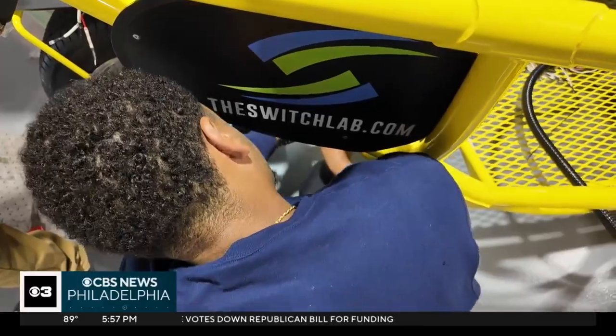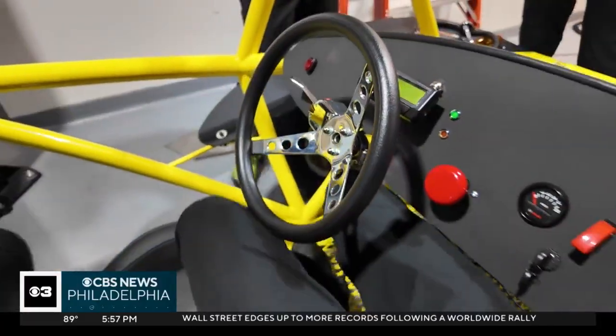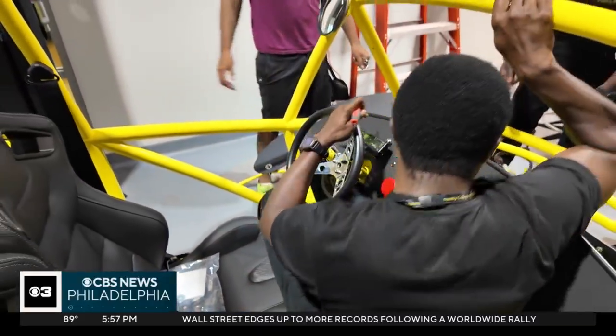For the first time, students in CCP's automotive program are building an electric vehicle from the ground up. The car is one of only 400 like it in the world. The biggest challenge, he says, is getting all the wires and learning all the schematics.